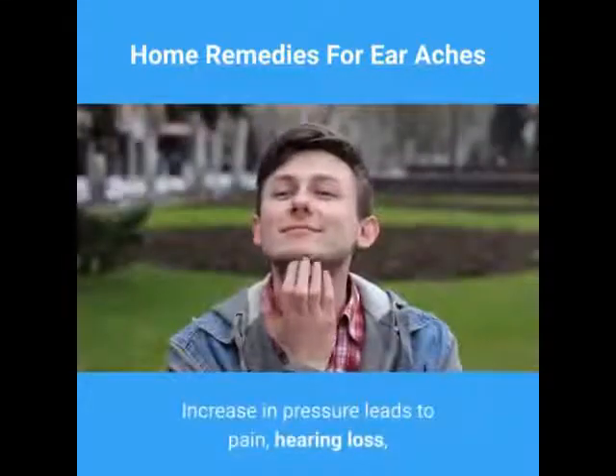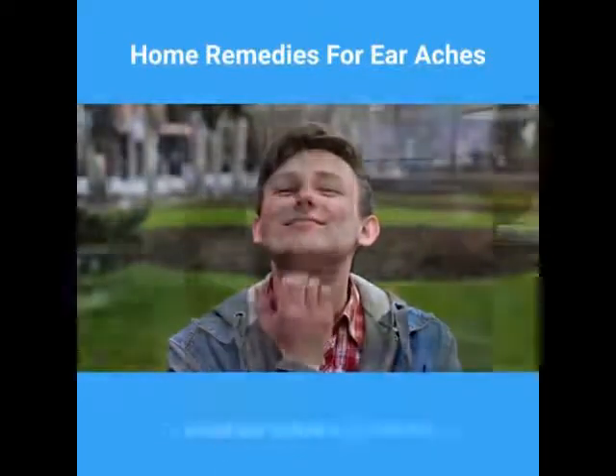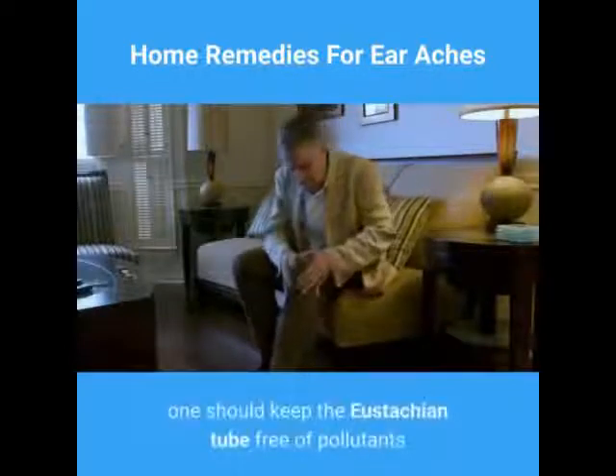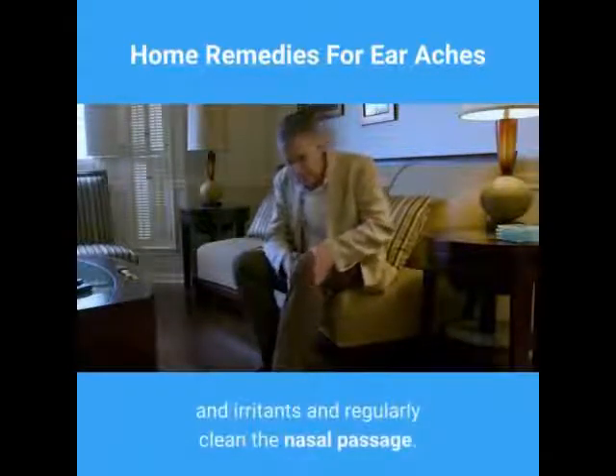Increase in pressure leads to pain, hearing loss, itching, and swelling elsewhere in the ear. To avoid earaches and infections, one should keep the eustachian tube free of pollutants and irritants and regularly clean the nasal passage.